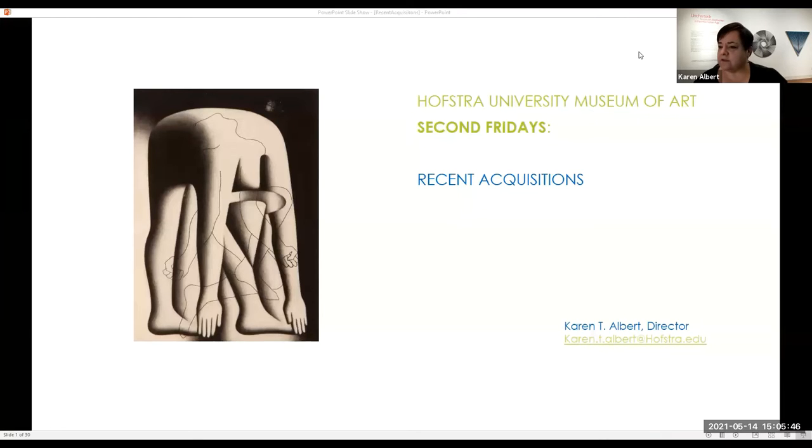We'd love to ask you to leave your microphones on mute, as usual, and you can ask questions and make comments in the chat box feature during the program. After, there'll be plenty of time for question and answer at the end. This is our eighth Second Friday program, which is a virtual program we created to highlight different aspects of the Museum's permanent collection.